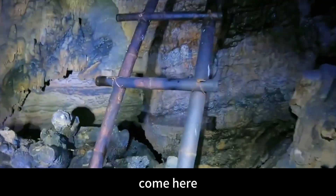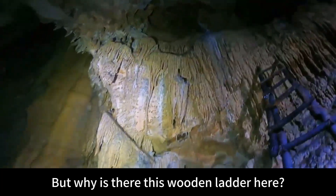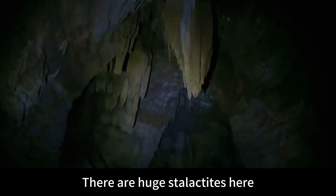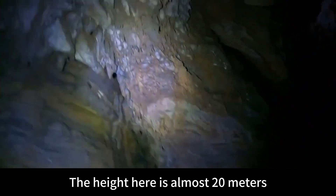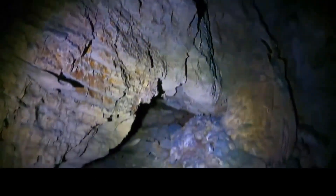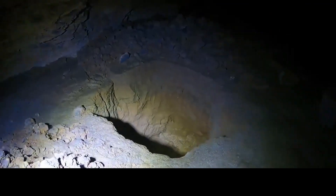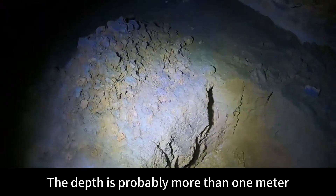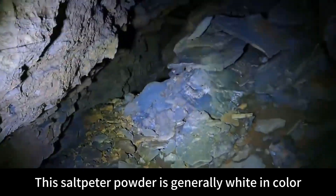Look at this wooden ladder — this is the main staircase. There is no tunnel up here, so why is there a wooden ladder? Don't understand. There are huge stalactites here — very beautiful from top to bottom. There's a lot of space — the height here is almost 20 meters. There is a tunnel leading up to the top of the cave, but I can't seem to climb up. There are also holes dug here — I don't know what these are for, maybe burglary holes. The depth is probably more than one meter. You can see the soil has this white saltpeter powder.